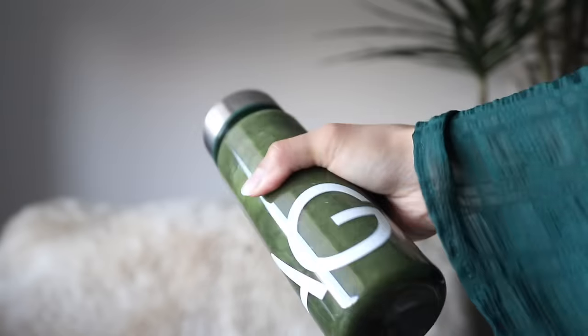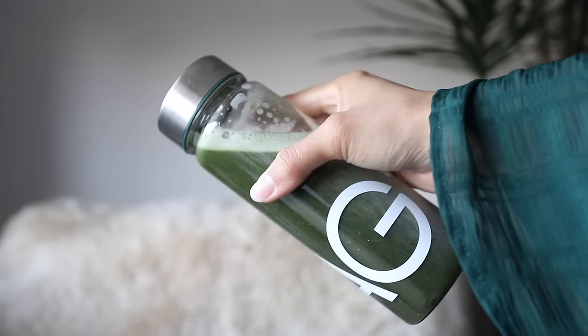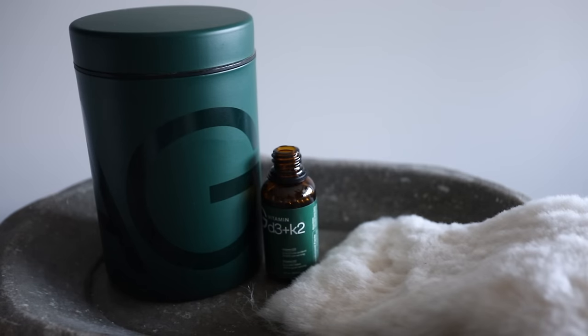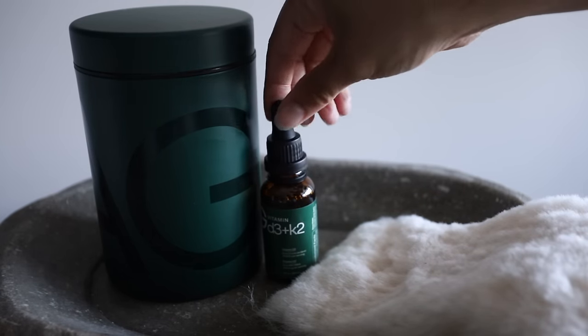AG1 is actually packed with 75 vitamins, minerals, and whole food-sourced ingredients, and they source the best and highest quality ingredients they can find. I also love that they have these little single-use packets because I have a ton of traveling and music festivals coming up — so super excited to take this with me. If you guys want to check out AG1, I've been recommending this to everyone. I'll have a QR code on the screen you can click, or click the link in the description box down below to purchase your own.